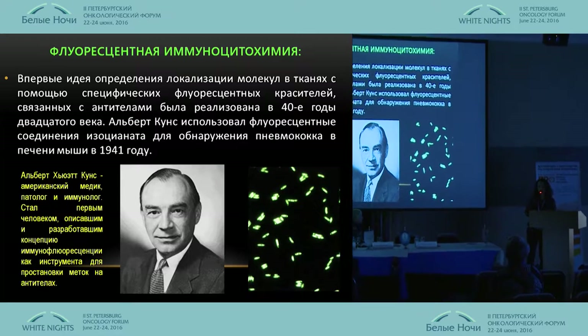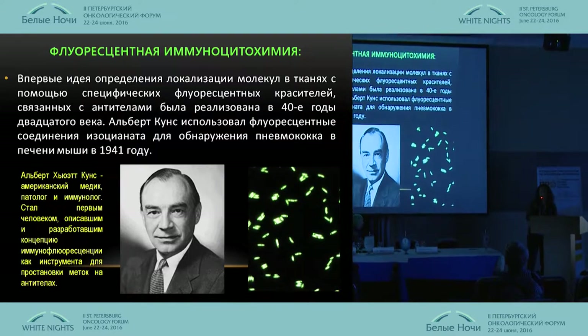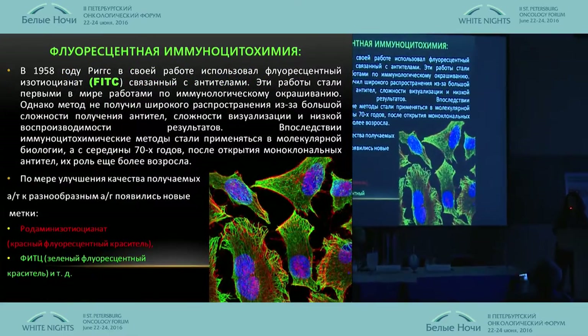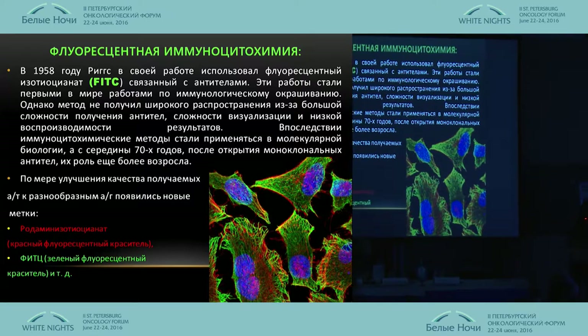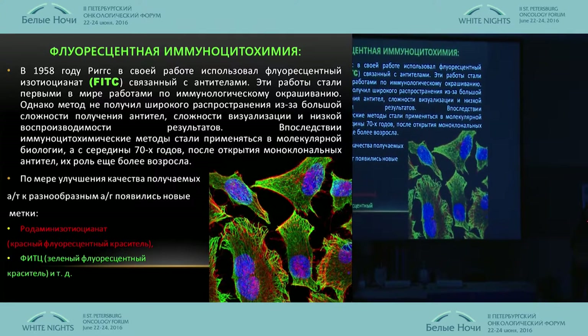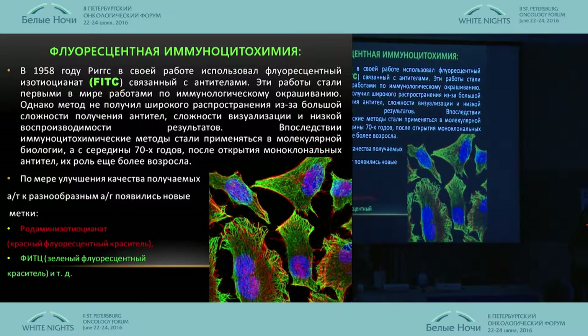The first time it was done by Albert Kunz, who studied the liver of the mouse. In the late 1950s, Riggs followed his way and studied fluorescent isothiocyanate FITC, but it was not widespread because antibodies were very difficult to establish.